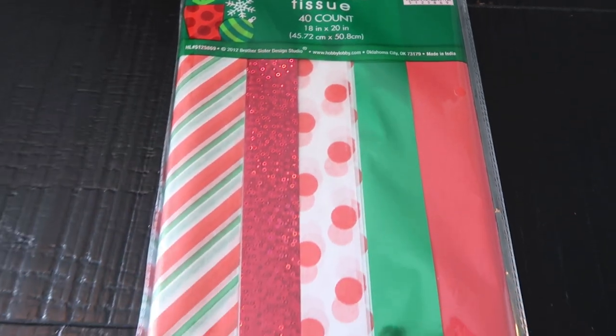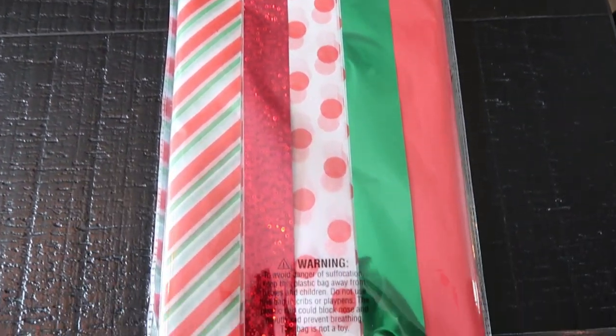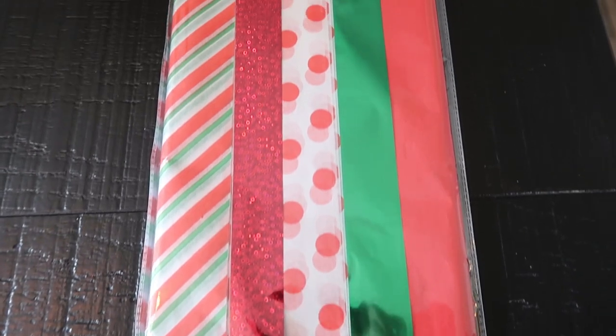At Hobby Lobby, I picked up this Christmas party tissue 40-count pack — look at all those fun, exciting colors of Christmas. This was $4.99 half off, so $2.50. I wanted to have filler for gift bags and to wrap clothing and breakable things. You can't beat Hobby Lobby for all this decor and wrapping items because they're all half off.